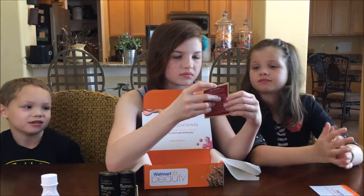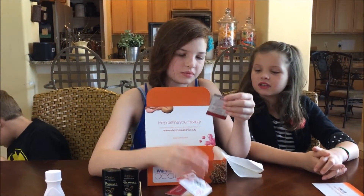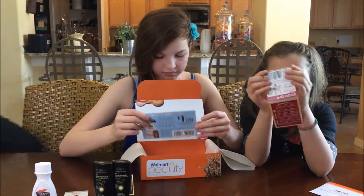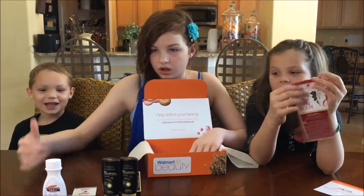What is this? I don't know. Oh, a sample. Is it lotion? A little sample. It seems like it's all sample-y. And then there's a cute little pouch. So basically this time the Walmart box is all samples. Yeah, all samples.